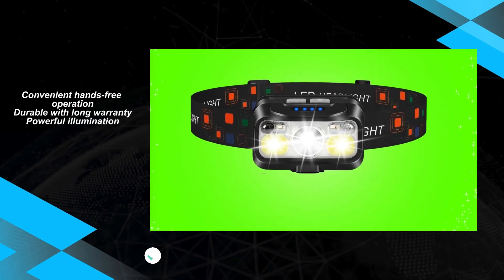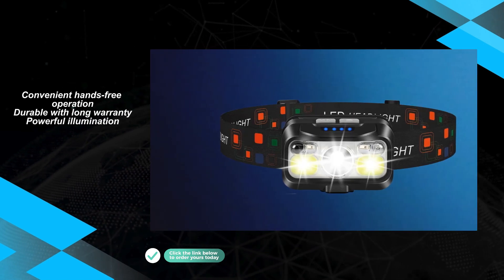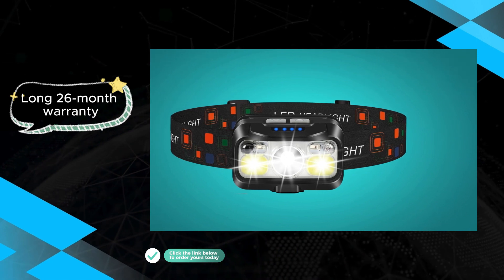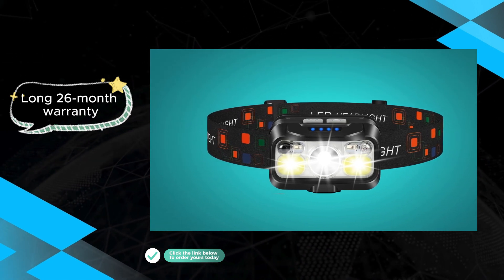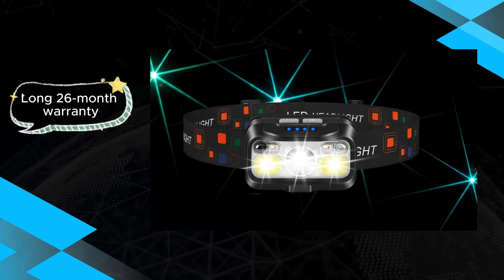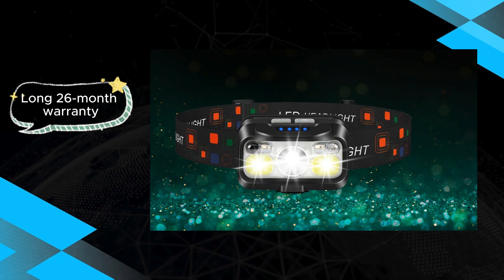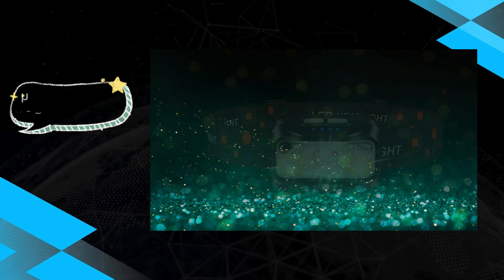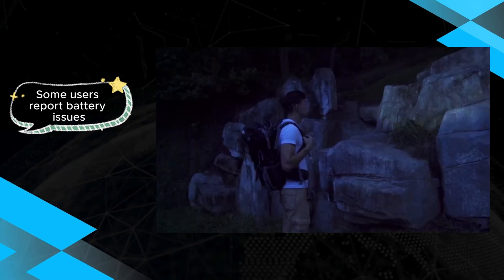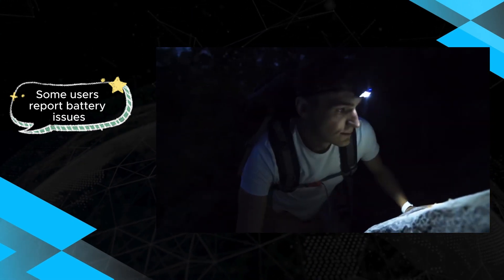Plus, its brightness is unparalleled, illuminating even the darkest of trails or workspaces with ease. However, some users have noted a limited tilt angle, which may affect its versatility in certain situations. Additionally, occasional battery issues have been reported. Despite these minor setbacks, the LHK Nell TG T12601 remains a top contender in the headlamp market, offering unbeatable convenience and functionality.